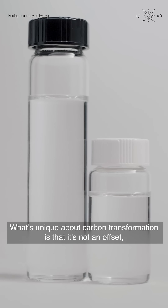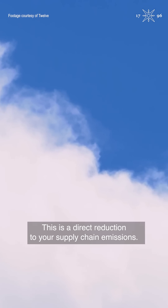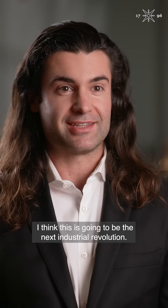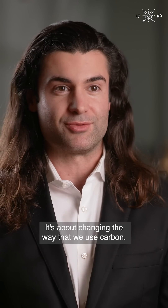What's unique about carbon transformation is that it's not an offset — it's an inset. This is a direct reduction to your supply chain emissions. I think this is going to be the next industrial revolution; it's about changing the way that we use carbon.